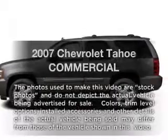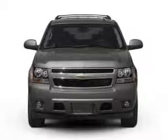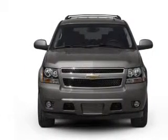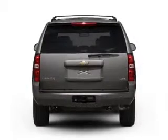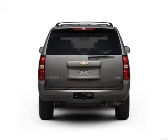Imagine yourself in this 2007 Chevrolet Tahoe — everything you need under one roof with this great vehicle. With a powerful eight-cylinder engine connected to a smooth-shifting automatic transmission, the anti-lock braking system will keep you safe on the road.